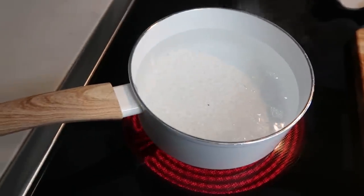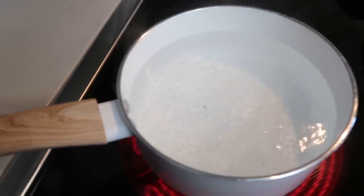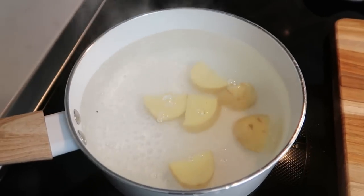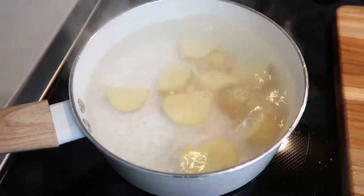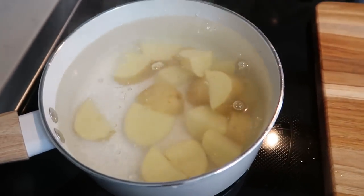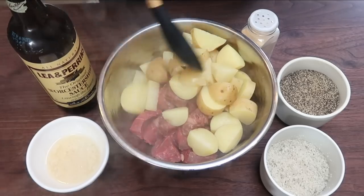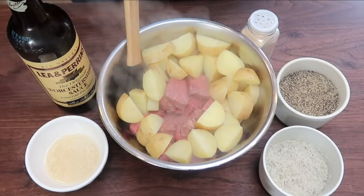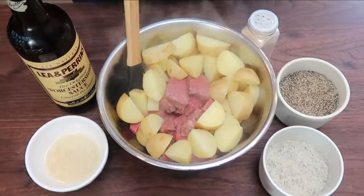I have some salted water coming to a boil and I'm just going to pop in my potatoes. We're going to let these cook for about five minutes. They'll be pretty tender at that point, but will continue cooking in the air fryer. I've added the potatoes to the bowl with the steak — they are soft, not cooked all the way through, but definitely soft. Now we're going to season this up before it goes into the air fryer.